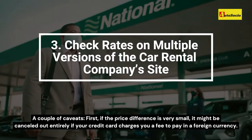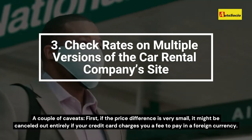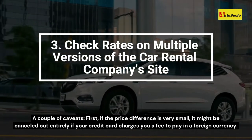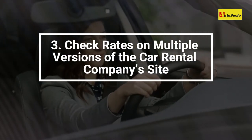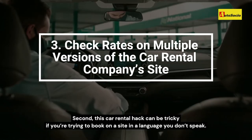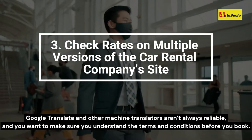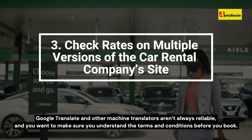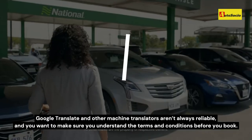A couple of caveats: first, if the price difference is very small, it might be cancelled out entirely if your credit card charges you a fee to pay in a foreign currency. Second, this car rental hack can be tricky if you're trying to book on a site in a language you don't speak. Google Translate and other machine translators aren't always reliable, and you want to make sure you understand the terms and conditions before you book.